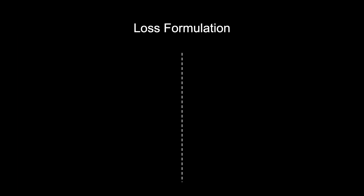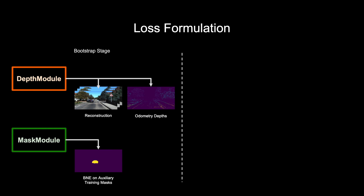Training the system is done in two stages: the bootstrap stage and the refinement stage. In the bootstrap stage, we train both modules separately. For the depth, we use a self-supervised reconstruction loss and we use the 3D keypoints generated by running the odometry system as a weak supervision. For mask training, we generate auxiliary training masks by running semantic instance segmentation for all objects that could be potentially moving in the keyframe and then checking for consistency between depth predictions from monocular input and stereo input.